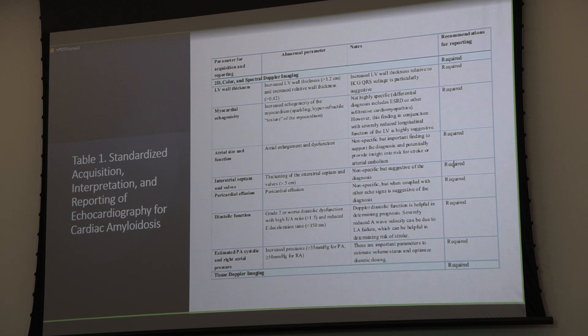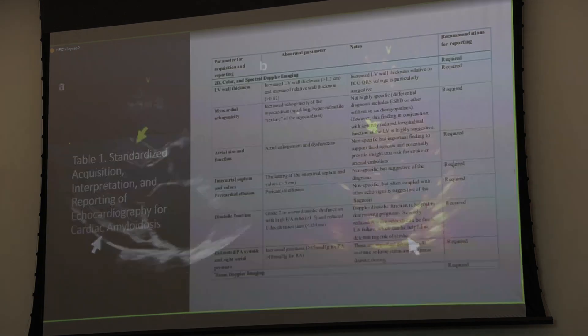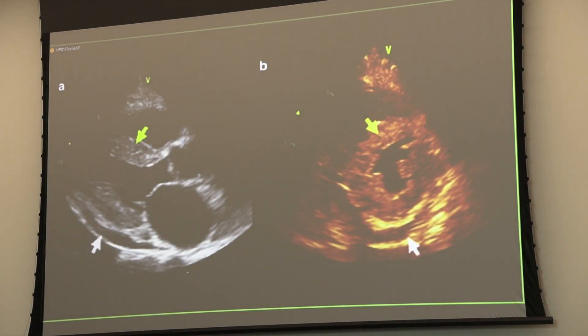Atrial size, septal thickening, and effusion were already discussed. Any time you're seeing diastolic dysfunction without an obvious reason—this is not a hypertensive heart, they don't have a history of terrible hypertension—you should suspect a problem. In Panel A, you can see thickened myocardium with a hyperrefractile appearance, a small pericardial effusion, and overall thickening. We often attribute this to renal insufficiency or hypertensive heart disease. But the overlap is significant: just because somebody has hypertension and kidney problems doesn't get them off the hook—the underlying etiology could still be amyloid.